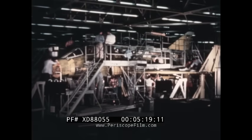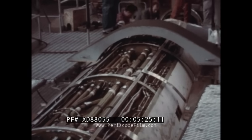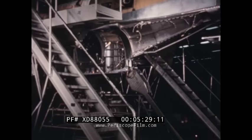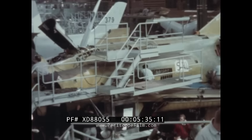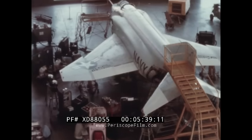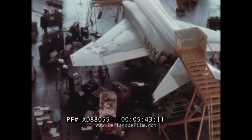Actual construction of the F-4H began in August 1956. By the end of 1957, number one aircraft was on the final assembly line and well along toward completion. Although completed in April 1958, much work still remained to be done before flight.